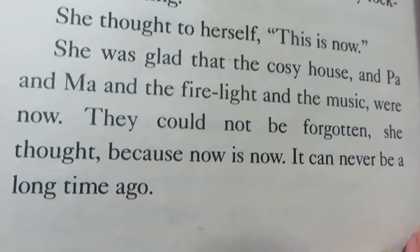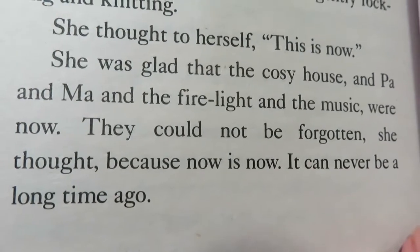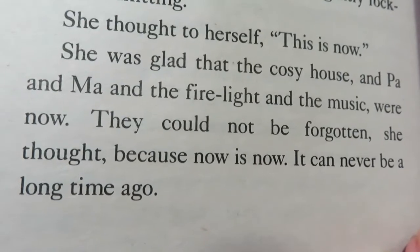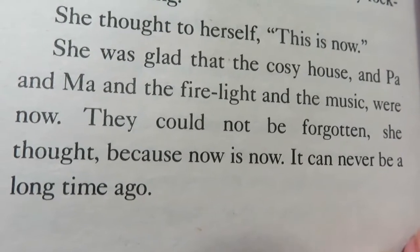She was glad that the cozy house — and Pa and Ma — and the firelight and the music were in now. They could not be forgotten, she thought. Because now is now. It can never be a long time ago.